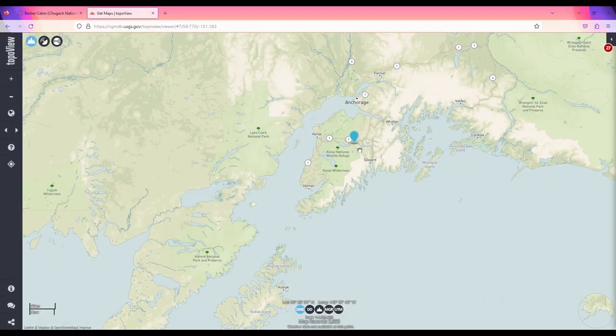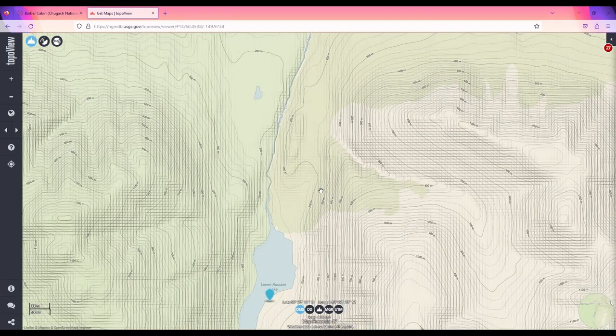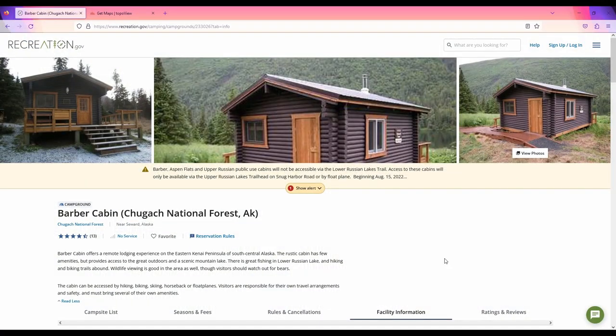Number 9 on the list is Barber Lake Cabin on the famed Russian River of the Kenai Peninsula. This cabin requires a little over a five-mile hike to get to, but it's well worth it. It will sleep six to eight people, and is in one of the best places to view wildlife on the entire Kenai Peninsula.